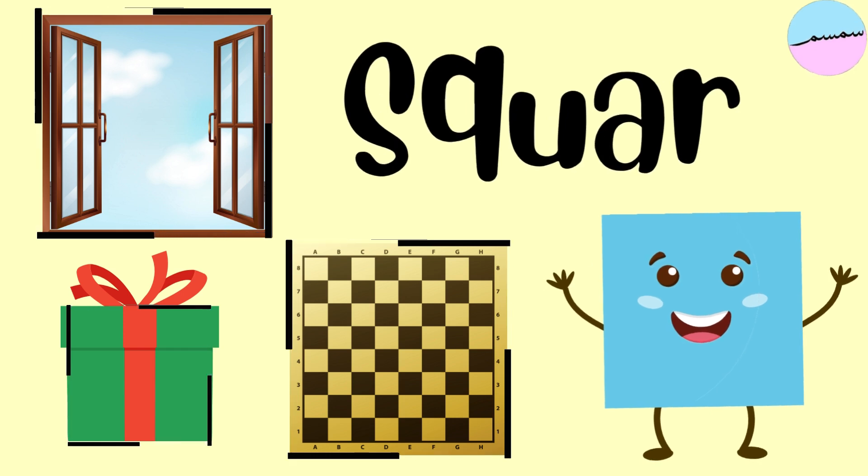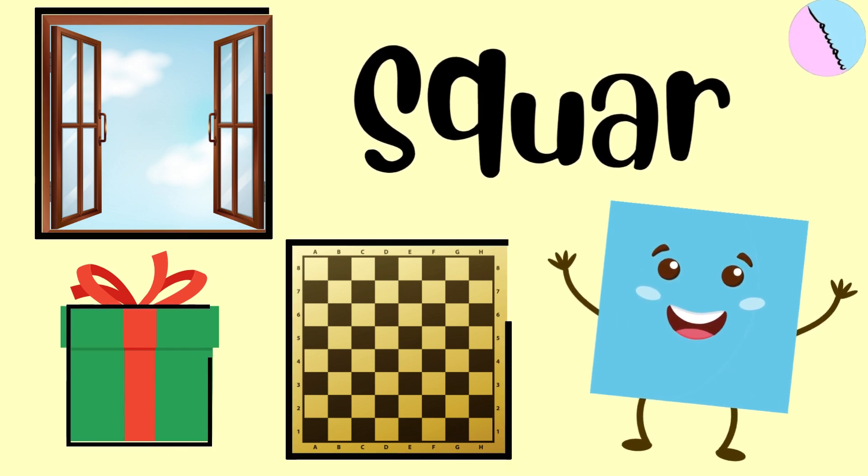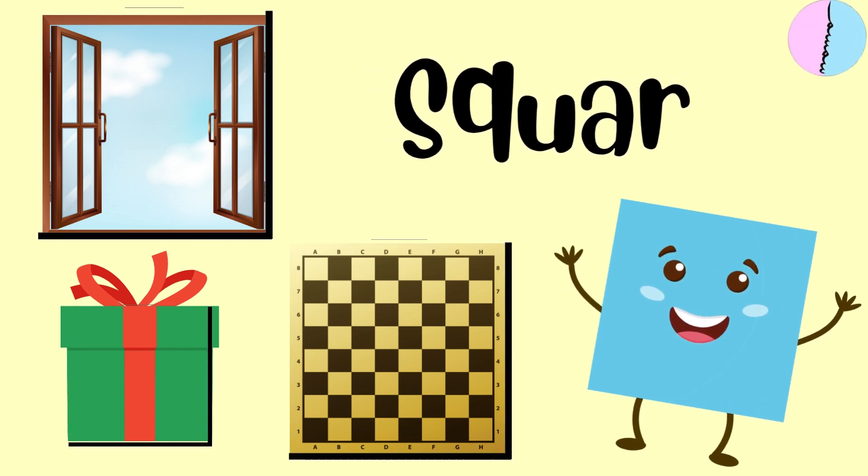And here we have a square. A square has four sides that are all the same length. It looks like a box or a window or a chess board.